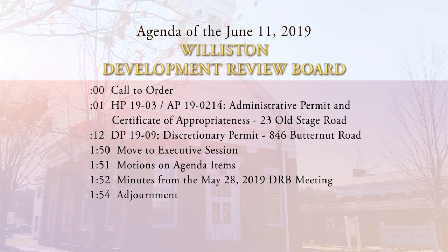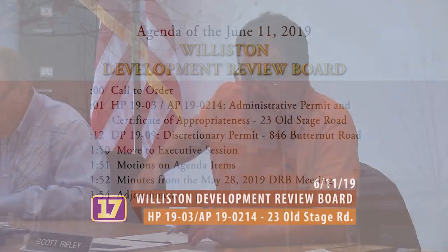Anybody want to bring anything, say anything, tell a joke? No? Okay. So first up is HP 19-03 and AP 19-0214, Andrew and Angela Conforti. Angela, come on up and have a seat at the front desk.